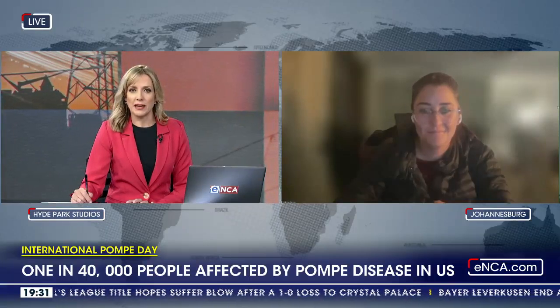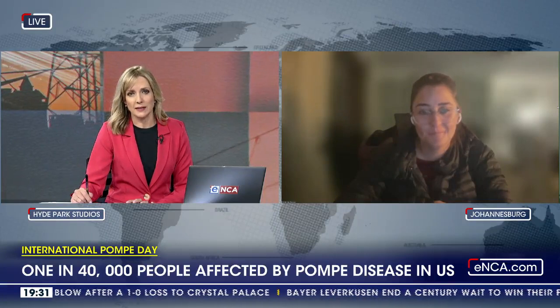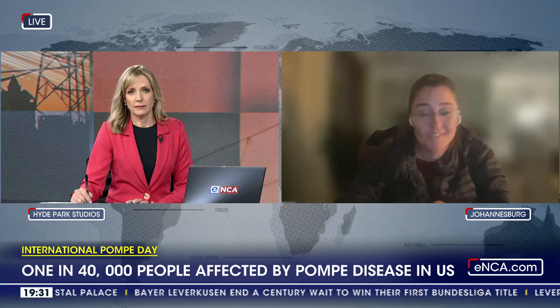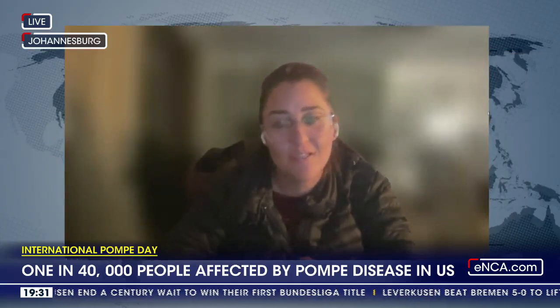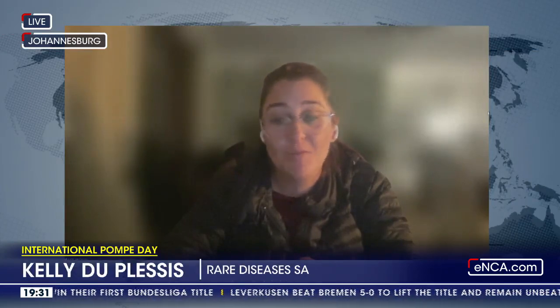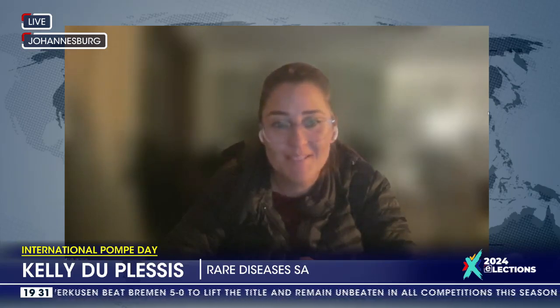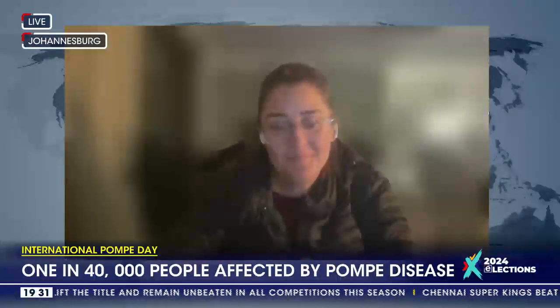Ms. Duplessis, thank you for being with us. This disease is in fact close to your heart, isn't it? Yes, that is correct. My son was diagnosed 13 years ago and at the time of his diagnosis there was very little that was available to us as a family. Treatment wasn't readily available and my son was literally on death's doorstep, but he's a healthy young lad today. So there's a lot of hope.